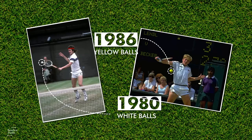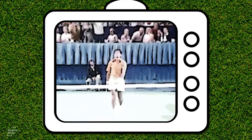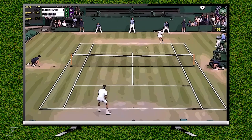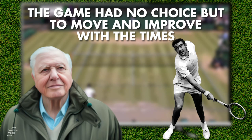Davies worked tirelessly to get tennis more television coverage. His efforts paid off when the 1972 WCT final in Dallas between Ken Rosewall and Rod Laver drew more than 21 million viewers in the US — an astonishing number for the time. When we tune into Wimbledon today, the scene is recognisable: yellow balls on a lush green background and players sat at a changeover before a tiebreak. But we would not have that without Attenborough's foresight and Davies' innovation. The game had no choice but to move and improve with the times.